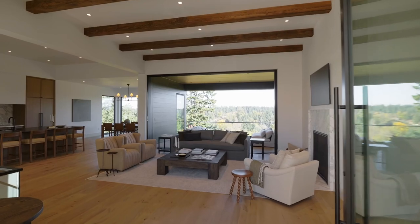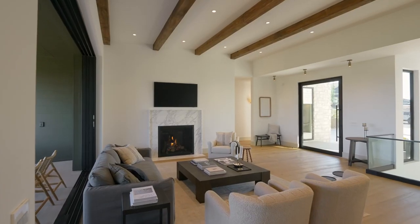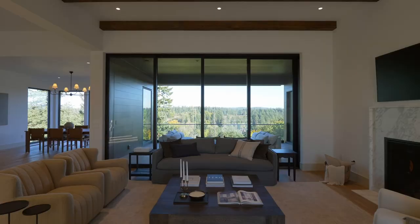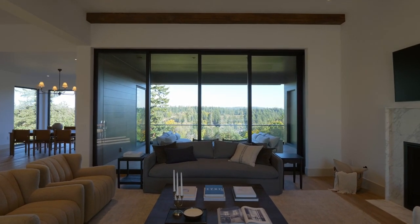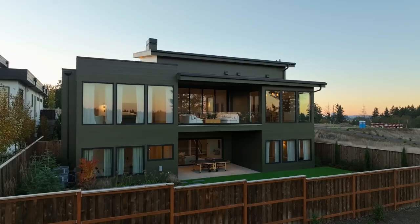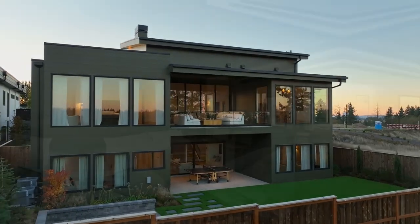From the pivot glass front door to the soaring beam ceilings, no detail is overlooked. The living room's multi-slide glass door opens to the expansive upper deck, combining indoor and outdoor living with mountain views as a perfect backdrop.